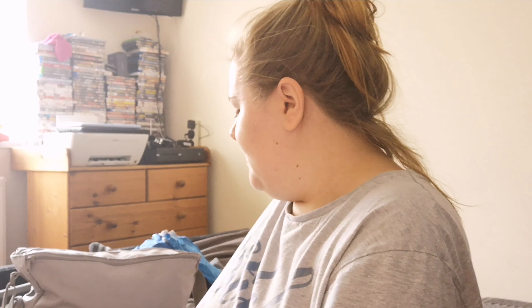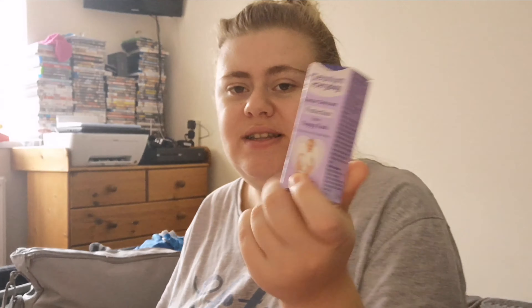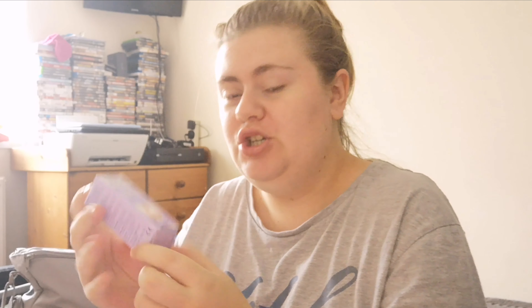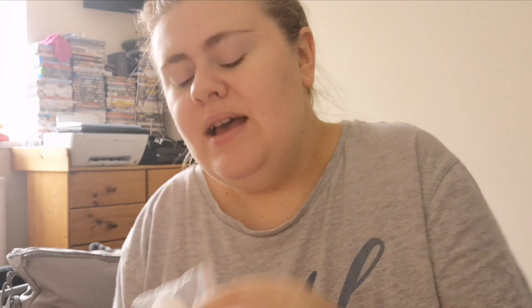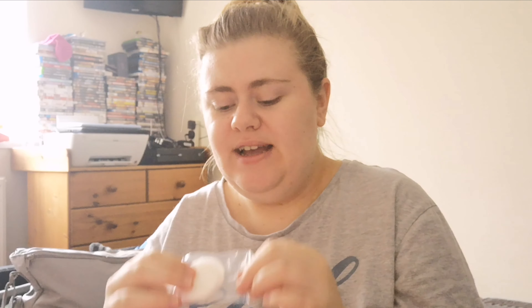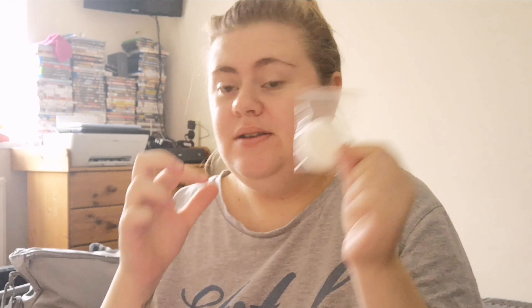I have the Metanium Everyday Barrier Ointment for nappy rash — it's a 15 gram tube — mainly because it's going to stay in the bag after baby's born anyway, so it's in there just in case. Then I have three cotton wool pads because when Gabriela was born she had very sticky eyes and I had nothing to wipe them with. The midwives had to come every two hours to sort her eyes out, so this time I'm just taking three pads just in case.